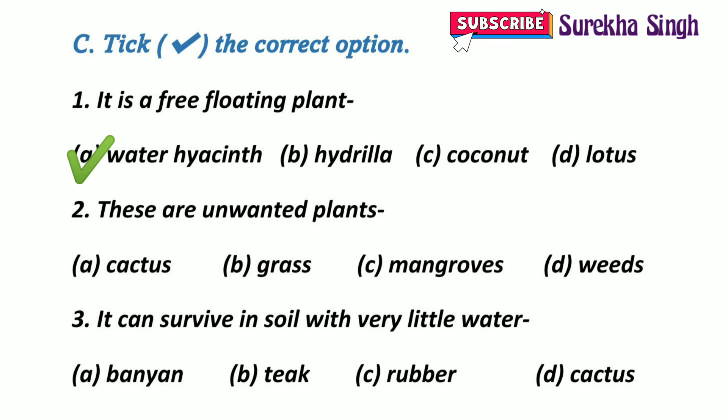2. These are unwanted plants. Option A: Cactus. Option B: Grass. Option C: Mangroves. Option D: Weeds. Here, option D is correct. Weeds are the unwanted plants.